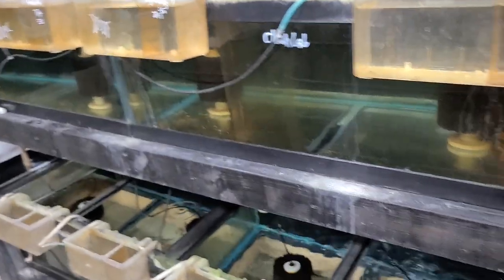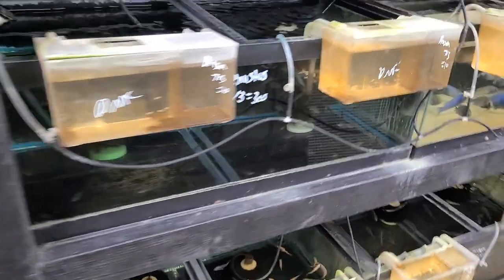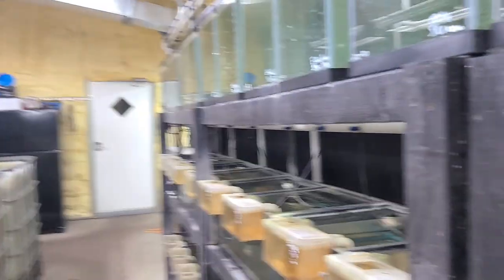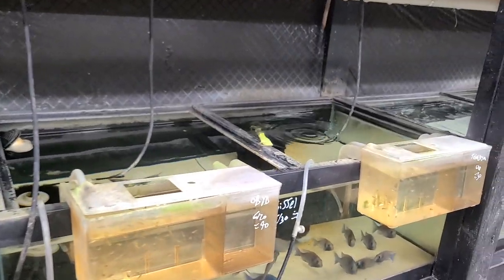We're getting towards the end of the video — just a heads up for everybody, won't be too much longer. Got a little tree frog chillin there — no matter what we do to seal up all the cracks, they somehow find a way in.